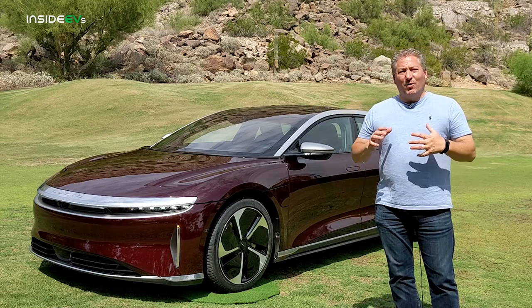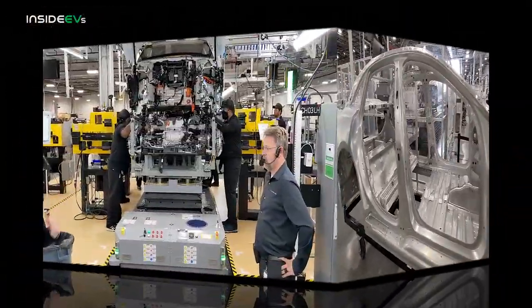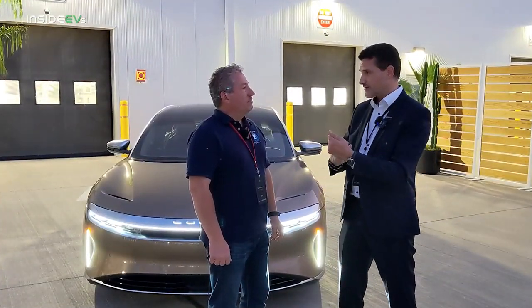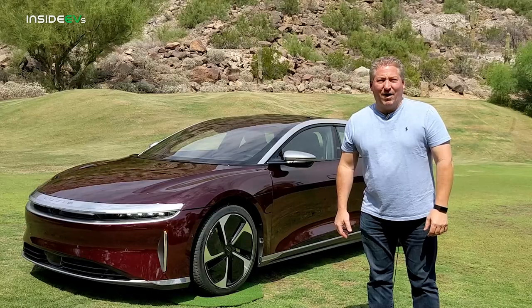Tomorrow's a big day for us. We're going to do a factory tour of Lucid's Casa Grande Amp One factory, have the opportunity to interview members of Lucid's engineering team, and then hop in the Lucid Air for a first drive.